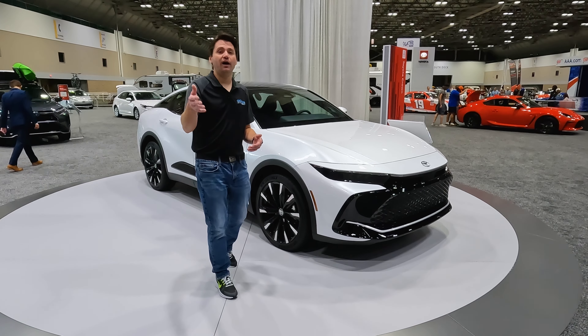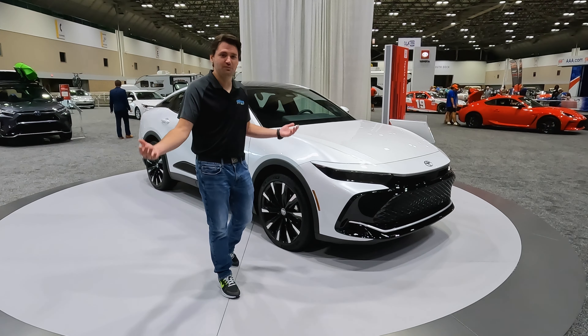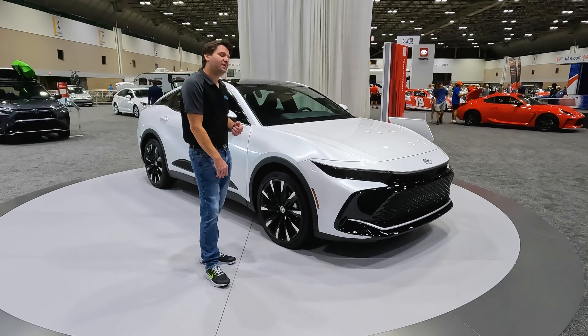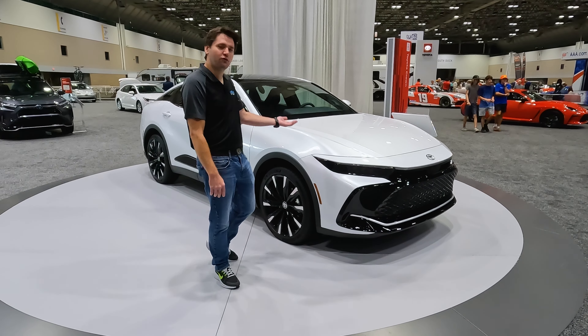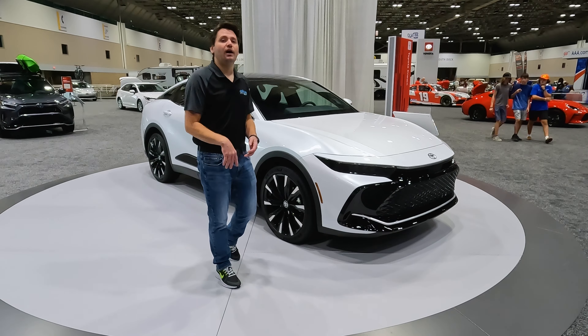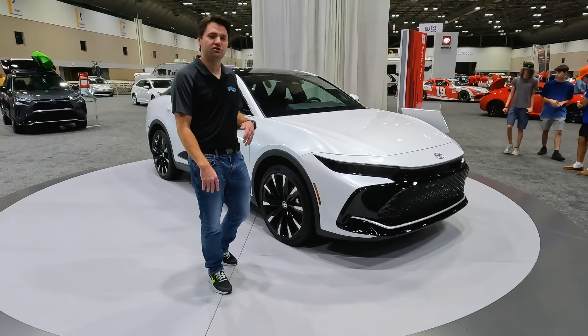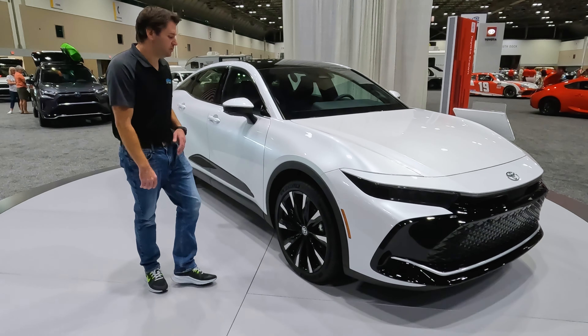Toyota has done hybrid very well for many years — they brought the Prius to us many years ago, so they know what they're doing. With this powertrain, they're talking about a pretty good horsepower combination between the four-cylinder engine and the hybrid motors, well over 300 horsepower. You should expect good power from this car.